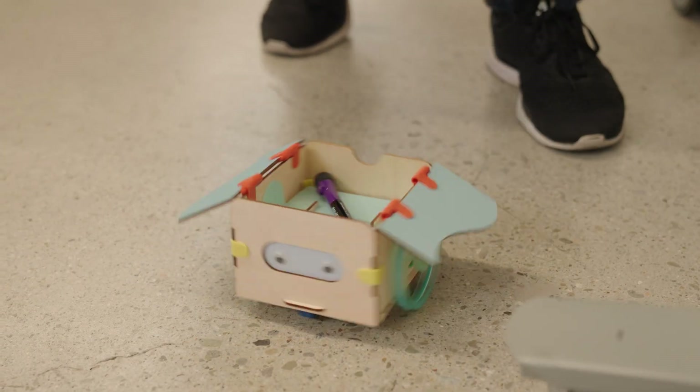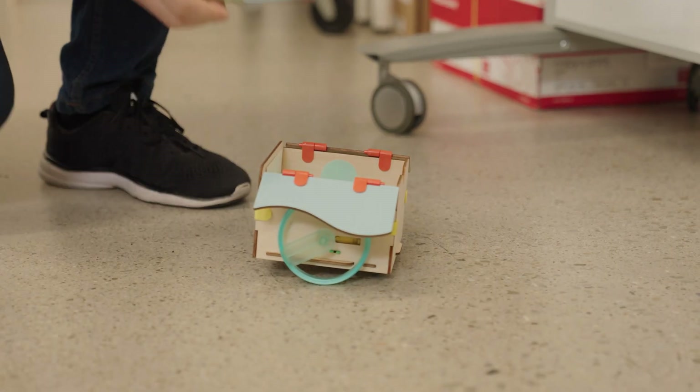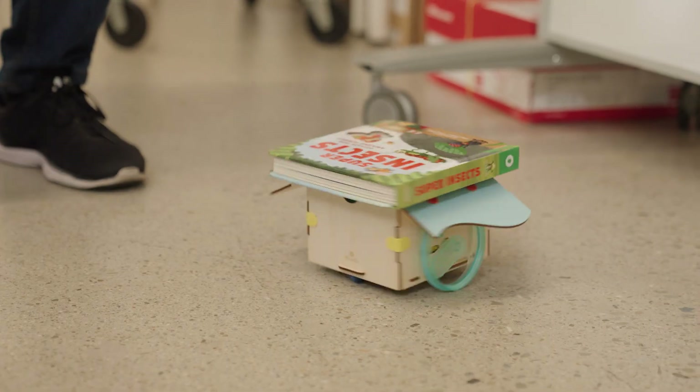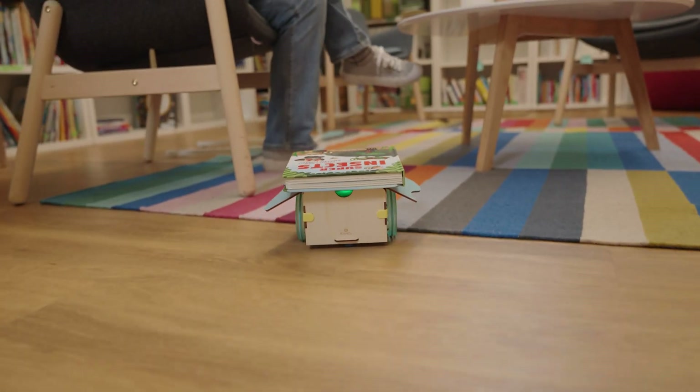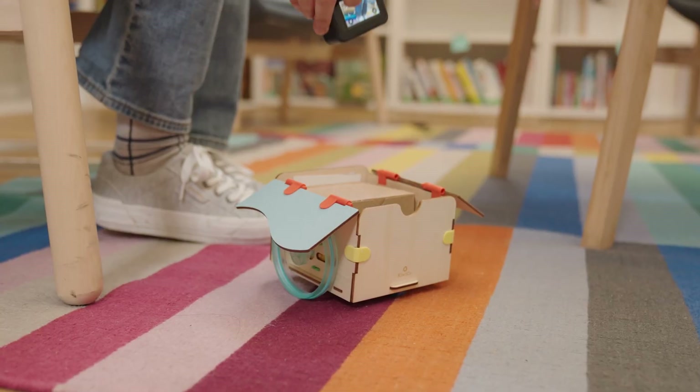Oh hey little bud, is that for me? How'd you know I just ran out of ink, thank you! Why don't you take this and bring it to Karen? Good luck! Hey, thanks for the book — can you deliver this camera to...